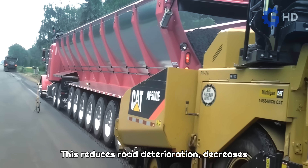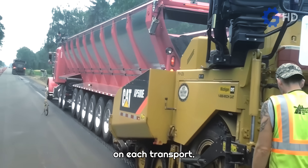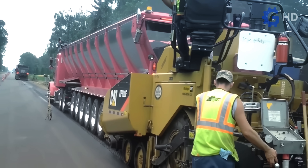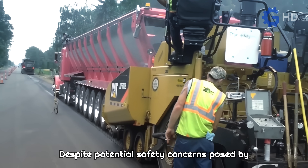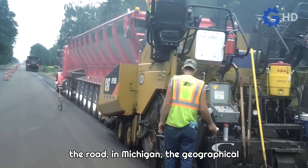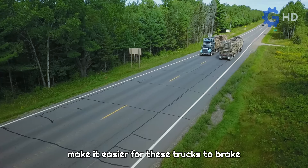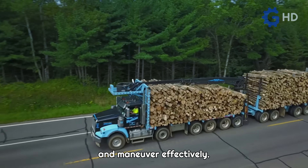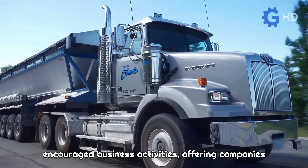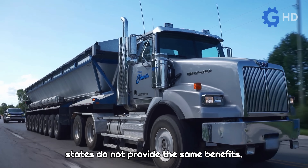This reduces road deterioration, decreases traffic, and saves time and money on each transport. Despite potential safety concerns posed by these massive loads for other vehicles on the road, in Michigan the geographical conditions and lower speed limits make it easier for these trucks to brake and maneuver effectively. The initiative driven by the state has encouraged business activities, offering companies more favorable shipping costs, as other states do not provide the same benefits.